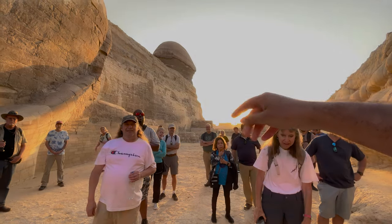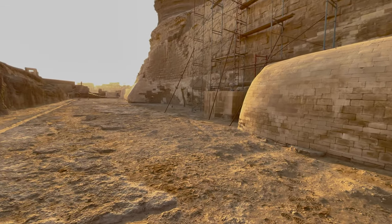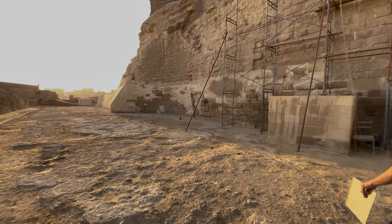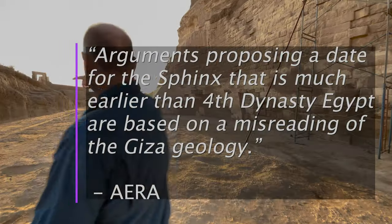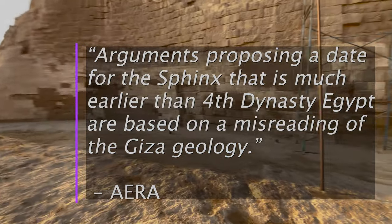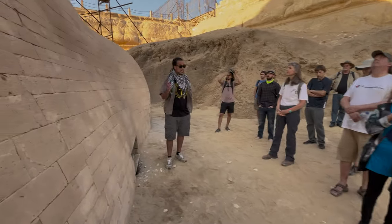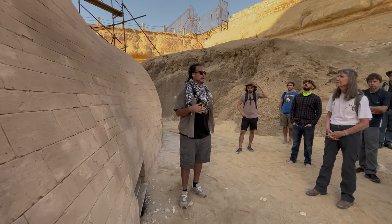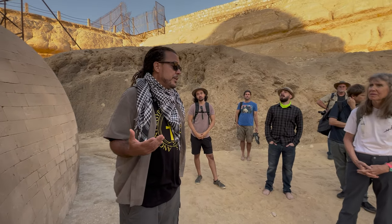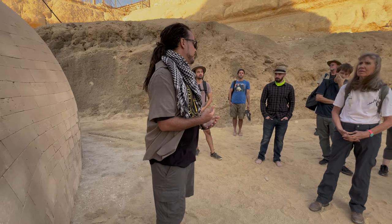Today we are cutting through the layers and exploring the geology of the eroding Sphinx of Giza. To quote AERA — the Ancient Egypt Research Associates, who are responsible for conducting innovative research on ancient Egypt with a focus on the Giza Plateau — 'arguments proposing a date for the Sphinx that is much earlier than Fourth Dynasty Egypt are based on a misreading of the Giza geology.' Well, as many of you are aware, geologist Dr. Robert Schoch proposes a date for the Sphinx that is much earlier than Fourth Dynasty Egypt.